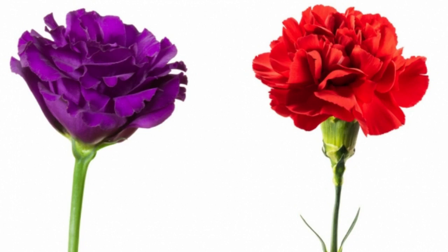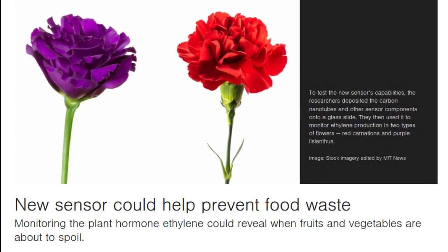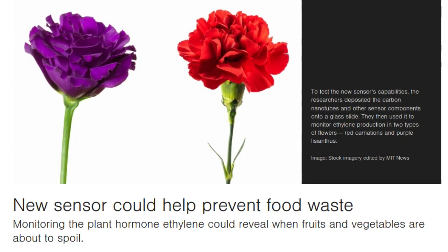However, this sensor can only detect ethylene levels down to 500 parts per billion, and because the sensors contain copper, they are likely to eventually become corroded by oxygen and stop working. Now, the researchers have created a new kind of ethylene sensor that is also based on carbon nanotubes, but works by an entirely different mechanism known as Wacker oxidation.